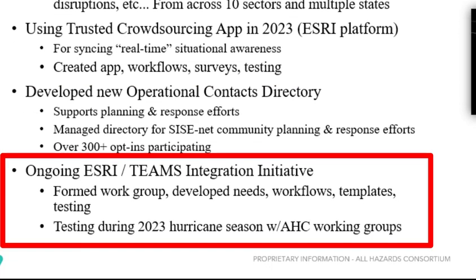And then lastly, there's an ongoing Esri/Teams integration initiative. Esri is really good for visualizing data, and Teams is really good for secure collaboration. Through our partner Benair Solutions, we found a way to integrate those two. We formed a couple of work groups and developed means, workflows, and templates, and we've tested it. It works really well. We're going to be testing it with a few people during the 2023 hurricane season.